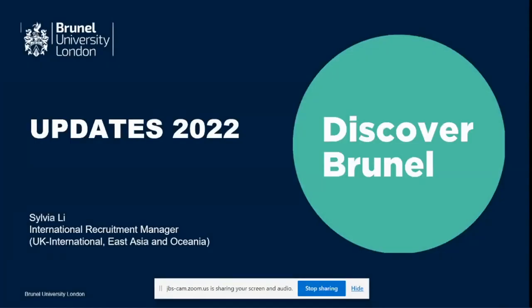My name is Sylvia. I'm not an academic in computer science — I'm the International Recruitment Manager from Brunel University London. I work in the International Office to help our international students apply to study at Brunel University. Today I'm going to do a little introduction about the university in general, with a focus on computer science and what we offer for students who are going to study computing-related programs.